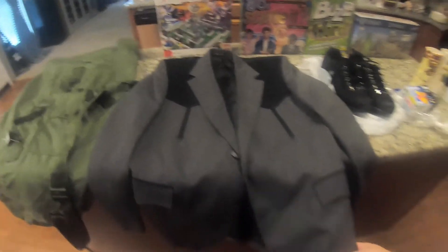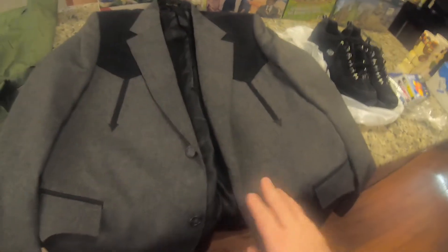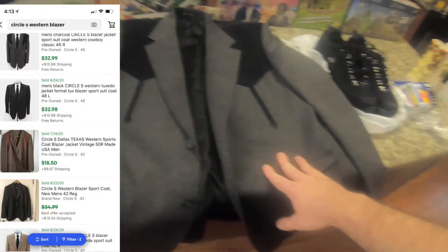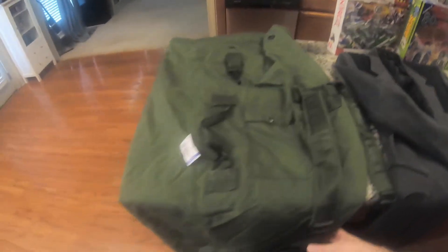I've sold this brand before — this is made by Circle S out of Dallas, Texas. If you ever run across these at a decent price, definitely grab them. I paid $8.99 for this. I should be able to get $35 to $40 somewhere in that range. It's a nice gray with black color and looks like it's never been worn — phenomenal condition.